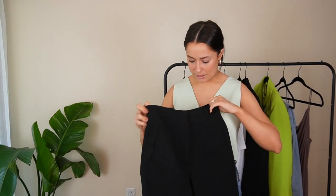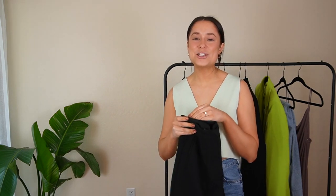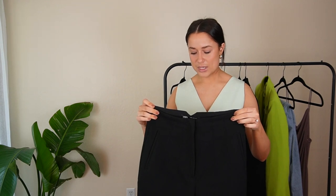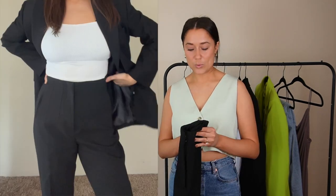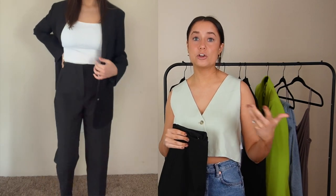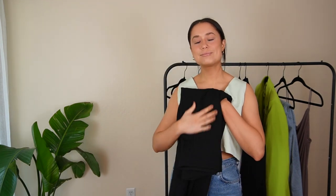Next we have these black business pants. I'm personally trying to stay away from black and get more into colors for summer, but sometimes they don't have your size in the color you want. These are very versatile — you can wear them with a t-shirt and tennis shoes or go the fancier route like with the skort. They're a timeless piece, good for winter or summer, and they're not too hot material-wise.